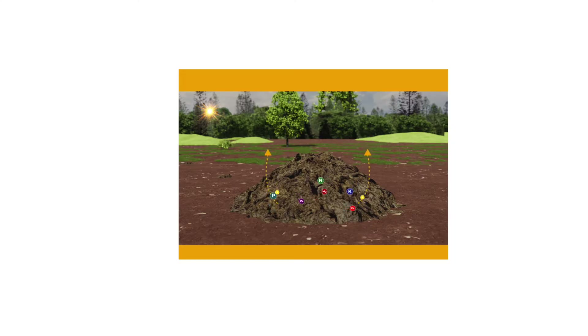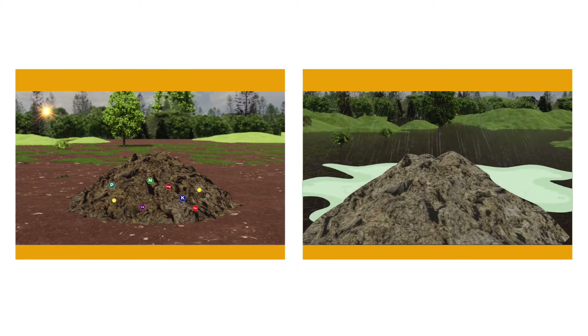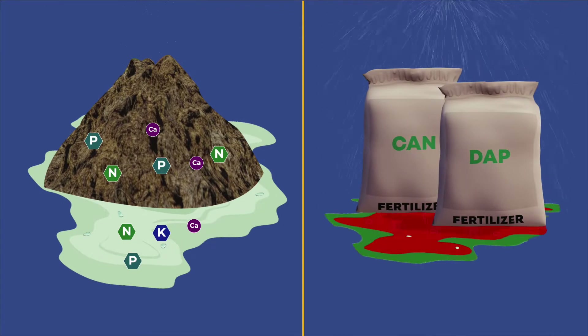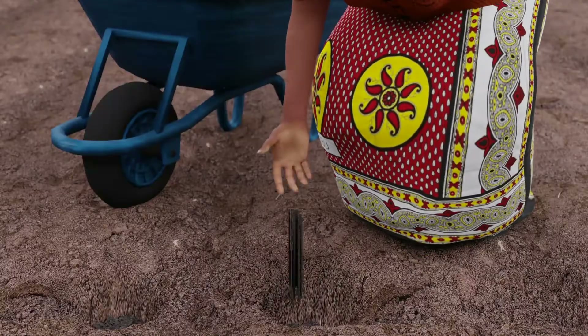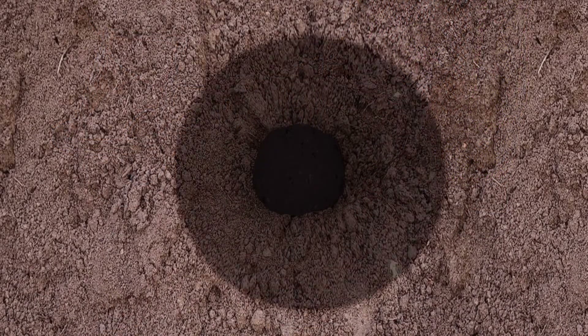Sunshine evaporates nutrients and rain dissolves and washes nutrients away. Leaving manure unprotected is like leaving expensive fertilizer to be washed away. Use your manure carefully by adding a handful in each planting hole, restoring the soil around your crop.